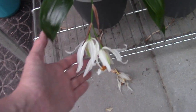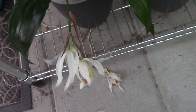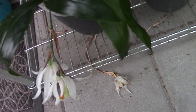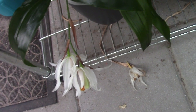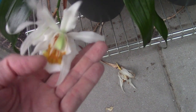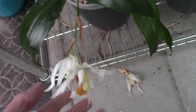Before this one goes over — I did forget to mention it in my last video — one bloom has already fallen off. This is, I think, the... not Buckleberry... Buckley... Coelogyne Linda Buckley. Beautiful blooms — I really really like that orange there and the almost white flowers. Beautiful.